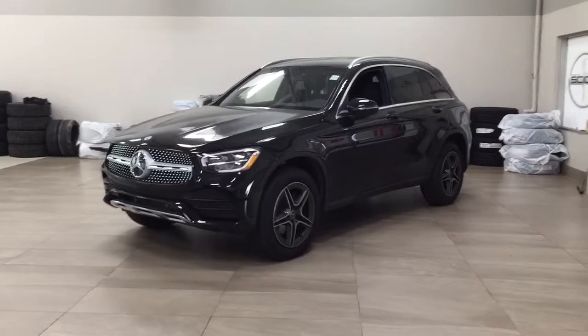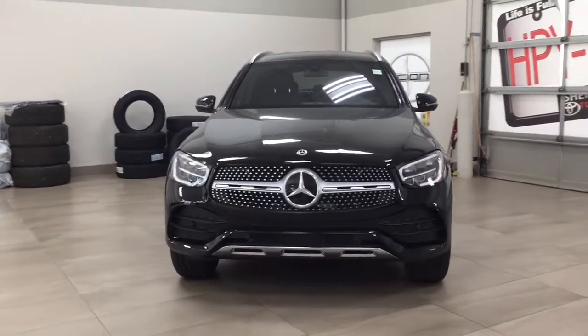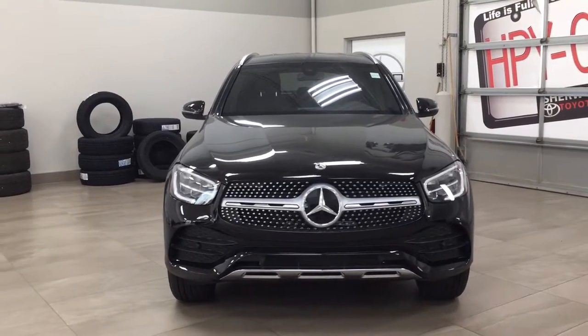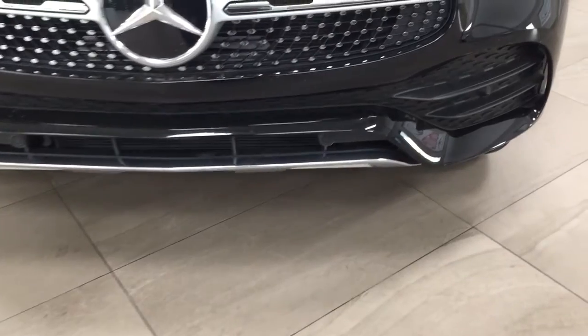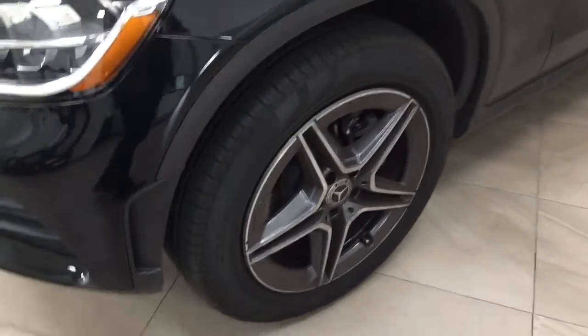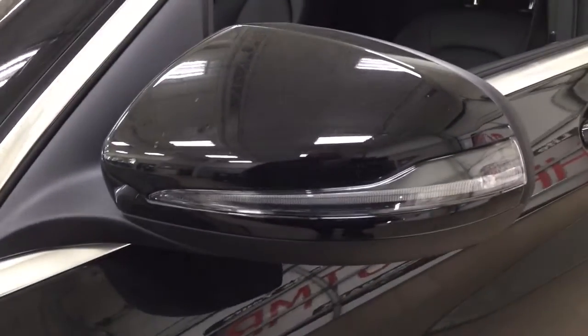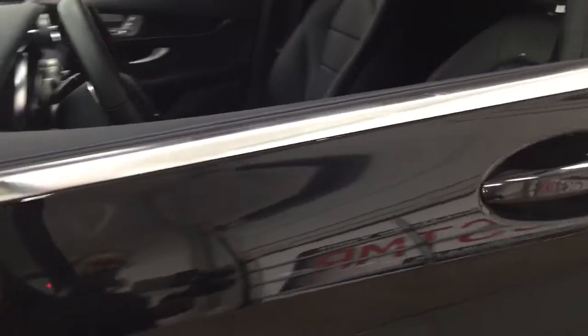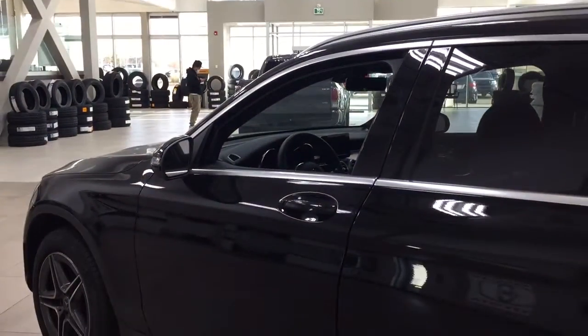A couple of the exterior features you'll see on this GLC 300 are its daytime running lights, and taking a closer look at the front bumper you do have your parking sensors. Over on the side you have the 19-inch aluminum alloy wheels, integrated signal lamps, as well as your power folding mirrors. The color we're looking at today is black.